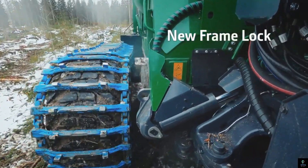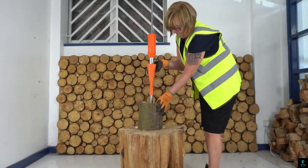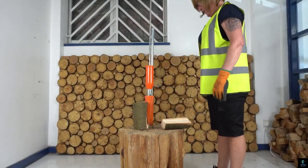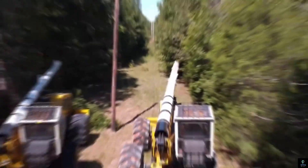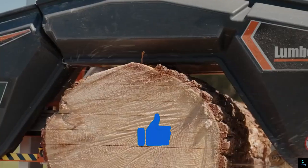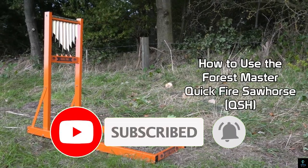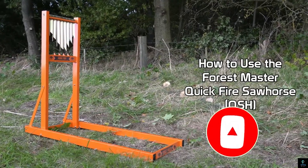Thanks for watching this exciting journey into the 10 best inventions for logging. We hope you enjoyed discovering how these innovations are changing the industry. If you learned something new, make sure to like, share, and subscribe to Exciting Machines for more incredible content about cutting-edge technology. Drop your thoughts in the comments below and we'll see you in the next video.